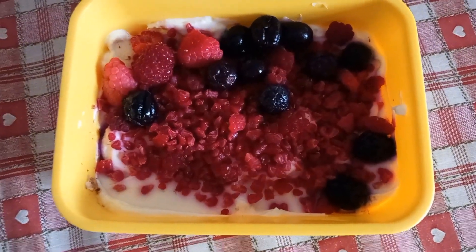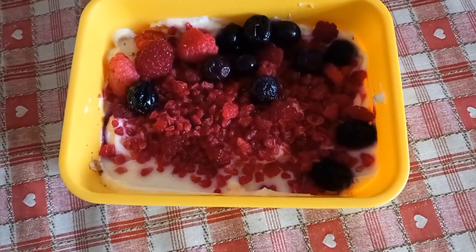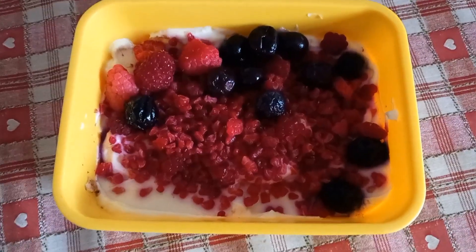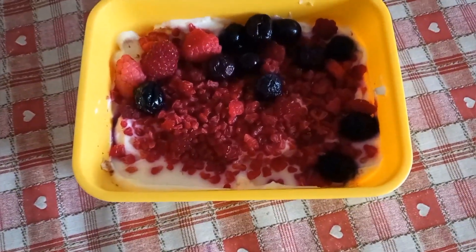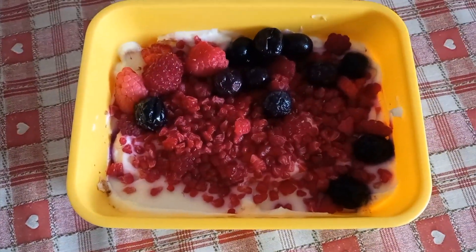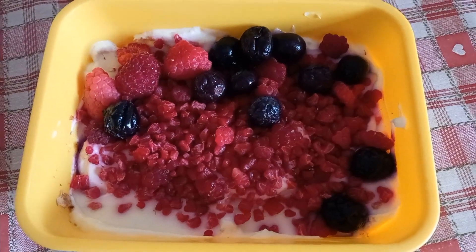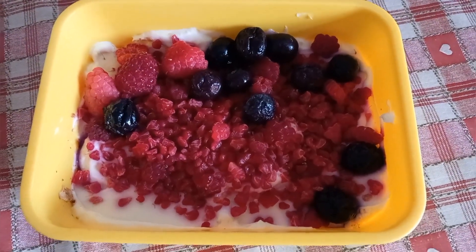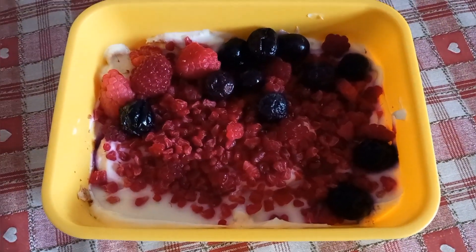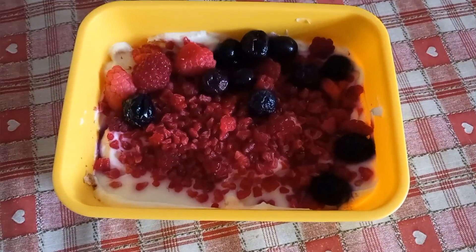Good morning, thanks for joining me again today. My breakfast this morning is a total of 310 calories. I've got two Weetabix for 137 calories, crushed up and softened with some water, topped with an Aldi vanilla protein yoghurt for 143 calories, then 17 calories for the raspberries and 13 for the blueberries. I made this overnight and it's been in the fridge, so it's all nice and set and yummy.